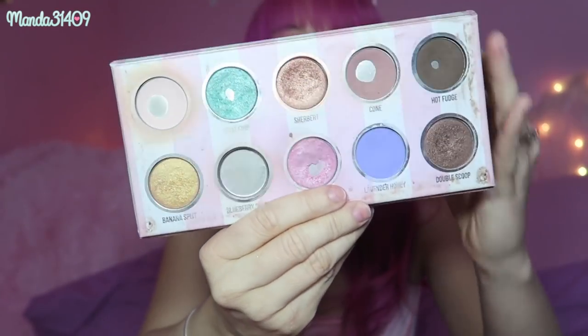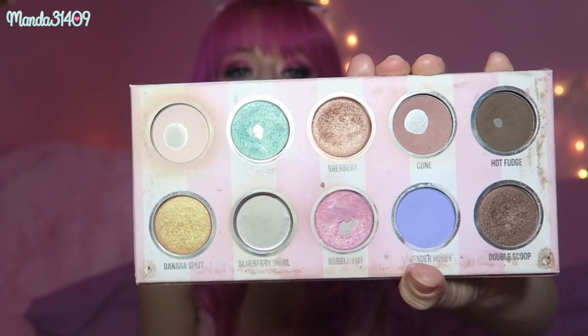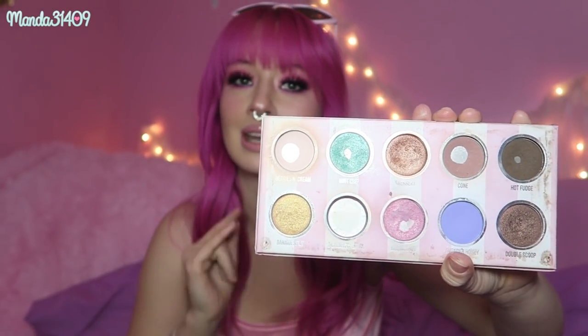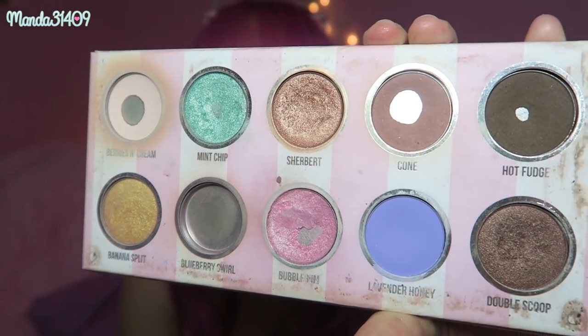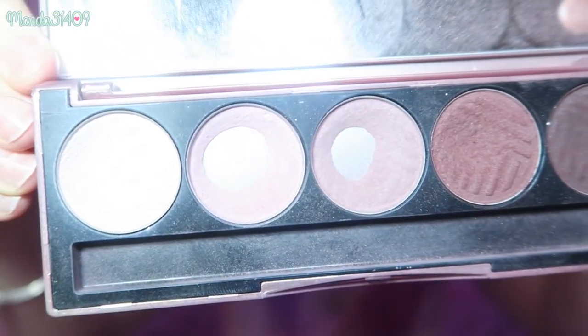Now this palette has seen some days — I think this is one of my most used palettes I've ever owned. This is the Dose of Colors Ice Cream palette — very dirty, very nasty, but as you can see I have completely and totally obliterated this one shade right here. It was the most gorgeous mauve shade. And then this other Dose of Colors palette is called the Marvelous Mauves — and as you can see, this one is exactly what it says: just mauves.